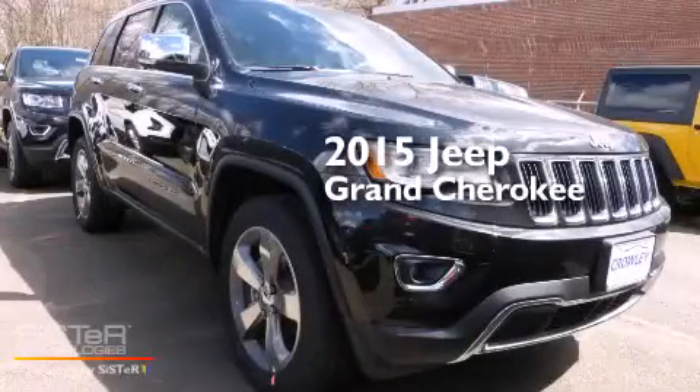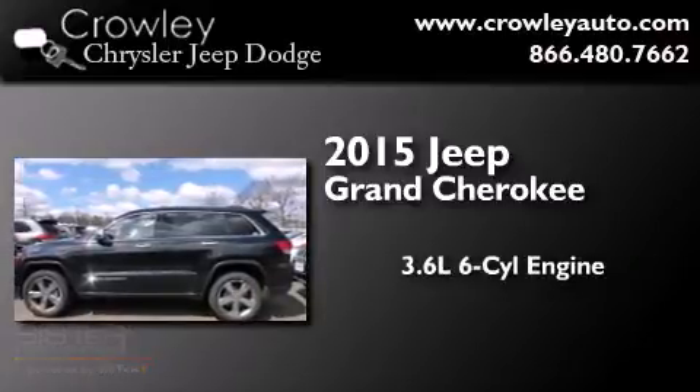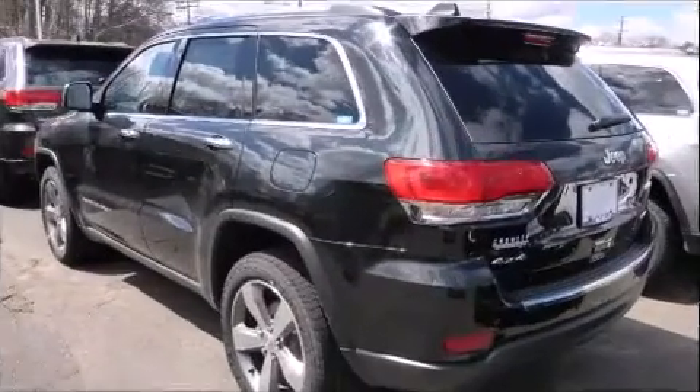This is a brand new 2015 Jeep Grand Cherokee. It features a 3.6 liter 6-cylinder engine, an automatic transmission, and the added safety and control of 4-wheel drive.